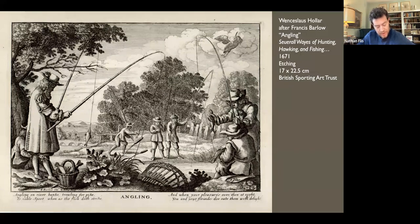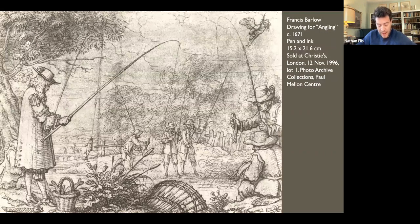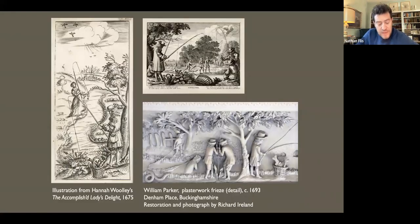'Angling on riverbanks, trolling for pike, is noble sport, when as the fish doth strike. And when your pleasure's over, then at night you and your friends do eat them with delight.' Barlow's preparatory drawing for angling is even more graceful and atmospheric than the print — the trees loosely rendered and seeming to shake in the breeze. The print was popular, to judge from the repetition of the figure on the left, who appears in reverse in Hannah Woolley's 'Accomplished Lady's Delight' (1675). The same motif was adapted in plasterwork at Denham Place in Buckinghamshire by William Parker around 1693.